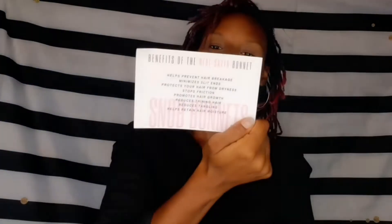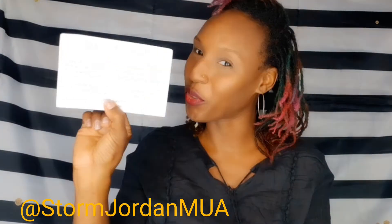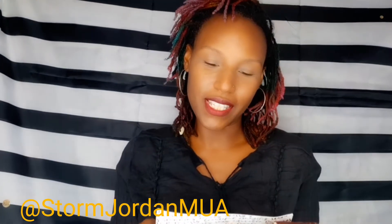It says 'Snob Bonnets, the Ankara Collection' — 'lovely, sexy, adorable, classy, stunning' — a whole bunch of empowering and awesome adjectives. Then it lists the benefits of a real satin bonnet: helps prevent hair breakage, minimizes split ends, protects your hair from dryness, stops friction, promotes hair growth, reduces thinning, reduces tangling, and helps retain hair moisture.